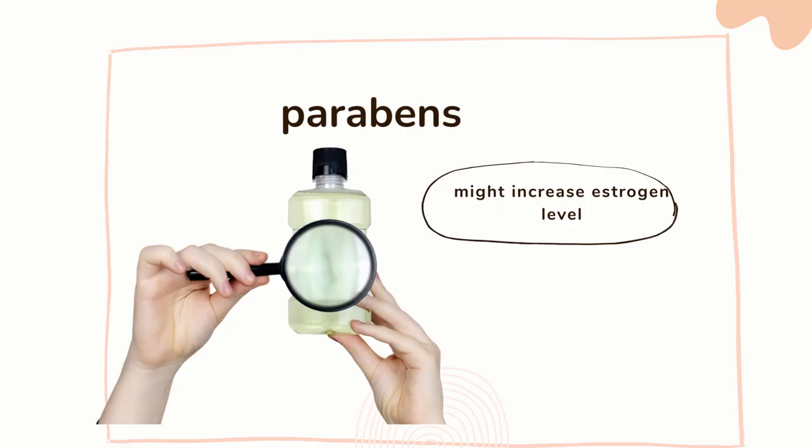So what is important to see and what is important to check as the ingredients — the parabens — they might increase estrogen level. There's actually one research that proves it. And why is it so important? Because endometriosis is a hormonal illness. Every single endo girl has too high estrogen.